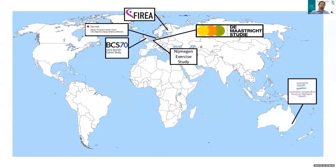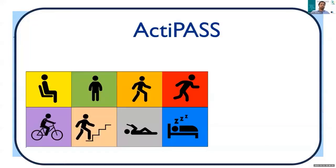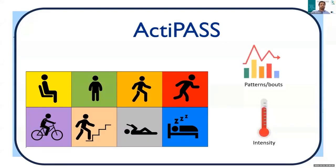Most importantly, each of these cohorts also provided us with thigh-worn device data. With this data, we processed it through ActiPass to extract a variety of different physical activity types. We then took it one step further and extracted information on activity patterns and bouts across the day, as well as their intensity levels using cadence-based metrics.